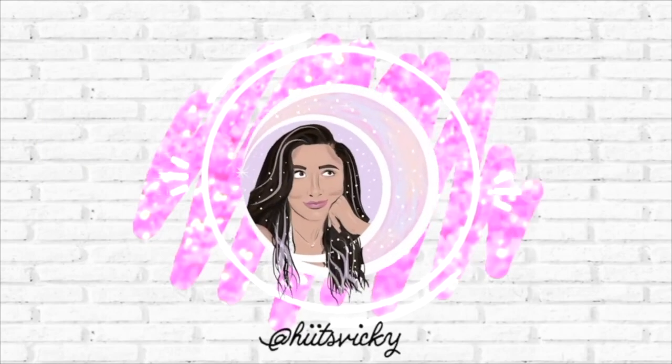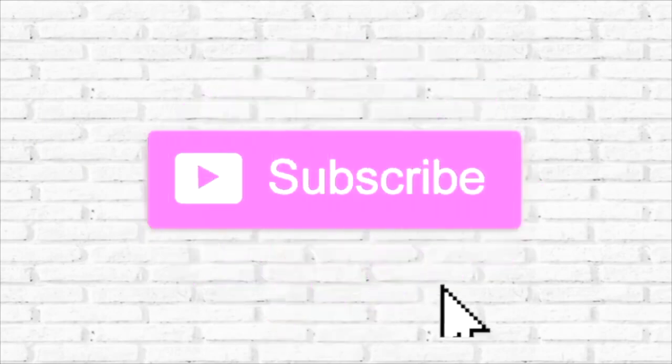Hello guys, and welcome back to my channel. Today's video is going to be my Sephora sale haul. I did pick up quite a few things — I had been stocking up my cart for months and finally clicked purchase. I got some makeup items, some skincare, some hair care, and some fragrance. So if you're interested in seeing what I got, just keep watching.